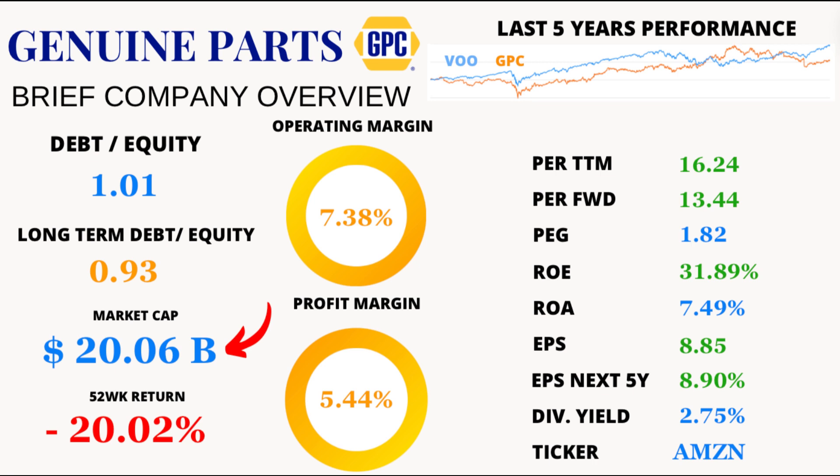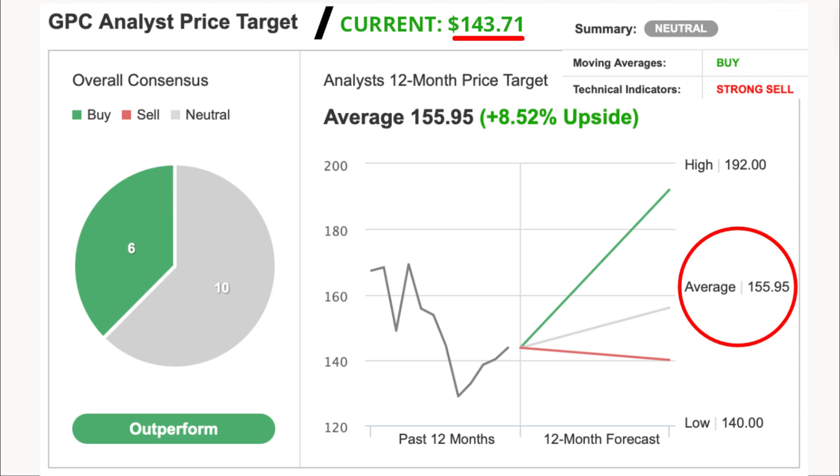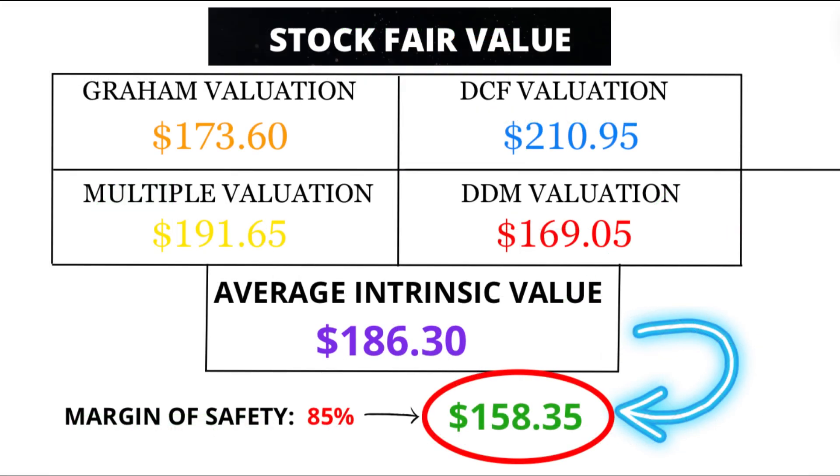Now let's fast forward to the present. With a market cap of a whopping $20.06 billion and an average price return of minus 20.06% over the last 52 weeks, GPC has faced its fair share of market volatility. But fear not, intrepid investors, because analysts are painting a rosy picture for the future. With an average price prediction of $155.95 in the next 12 months, representing an 8.52% upside from the current price of $143.71, the outlook is bright. My fair value estimate for GPC stands at $158.35, suggesting potential undervaluation and paving the way for exciting opportunities ahead.